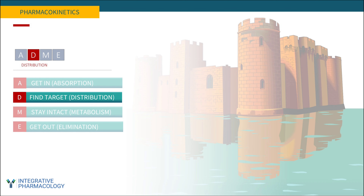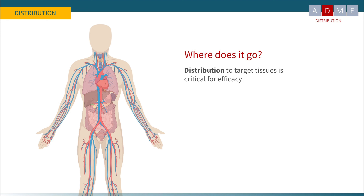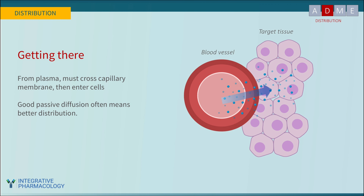Now let's move to distribution — finding the target. Where does a compound go after it's absorbed? Getting to the target tissue from the plasma involves crossing the capillary membrane, entering the interstitial fluid, and then crossing cell membranes. All the membrane permeation principles described for absorption apply here as well. A compound that doesn't follow Lipinski's Rule of Five will have a hard time crossing these membranes too, whereas one that does will likely have good distribution performance.